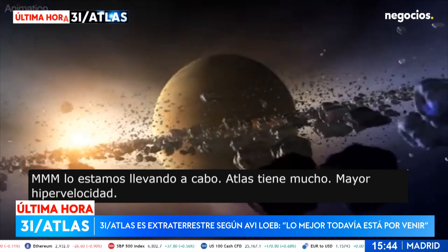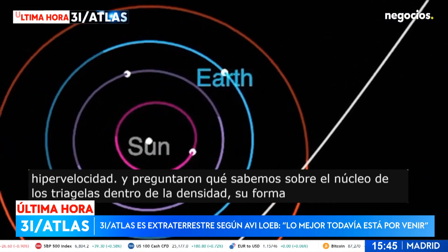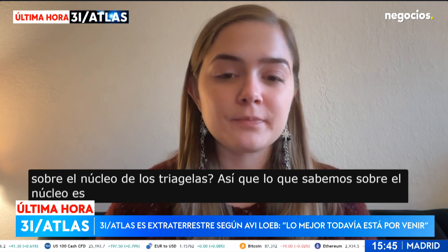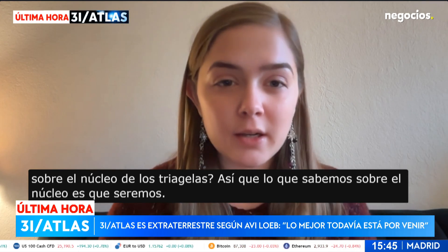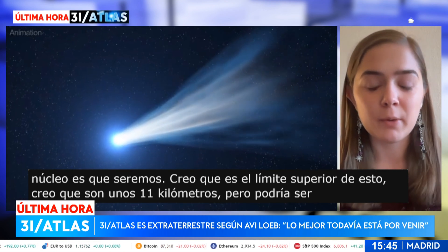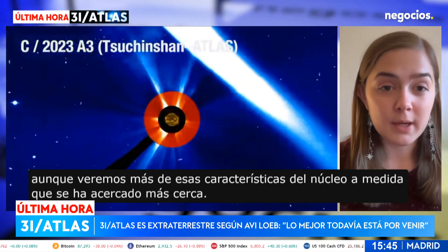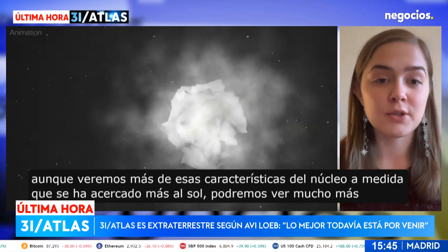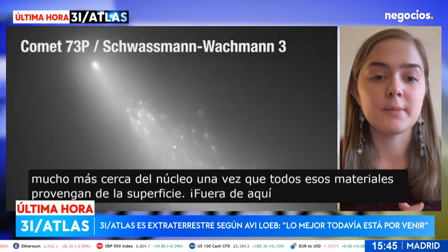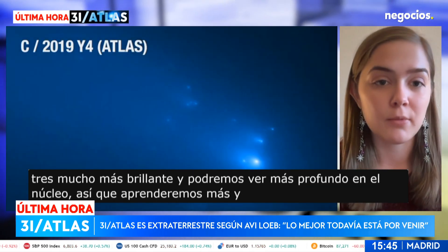What do we know about the nucleus of 3I/Atlas — its shape, density? The upper limit on the nucleus size is about 11 kilometers, but it could be different, and we will learn more about those nucleus features. As it has already made its closest approach with the sun, we're going to be able to see a lot closer to the nucleus once those surface materials blow off. We'll be able to see 3I/Atlas much brighter and see deeper down into the nucleus, learning more in the next couple of weeks or months.